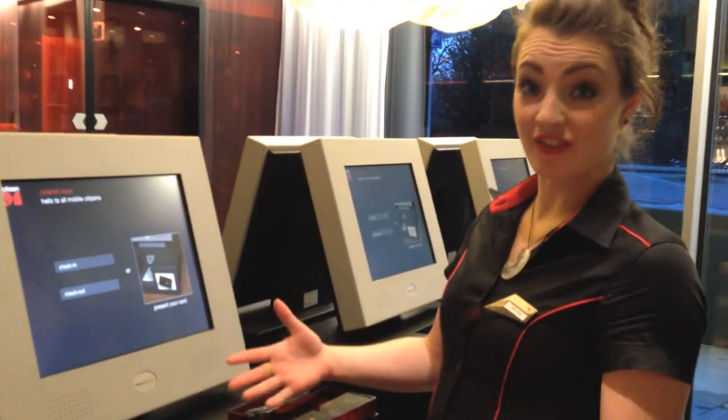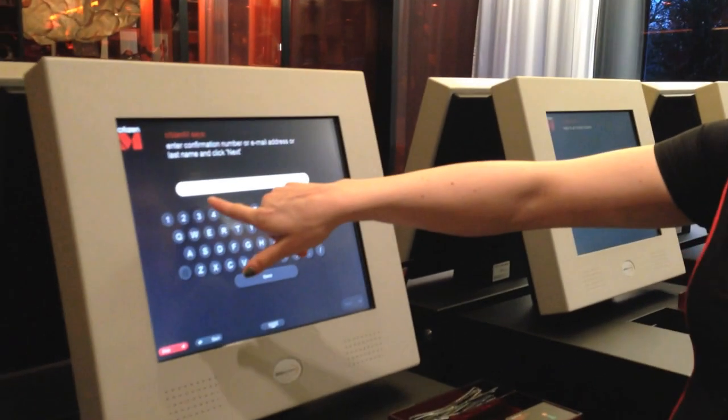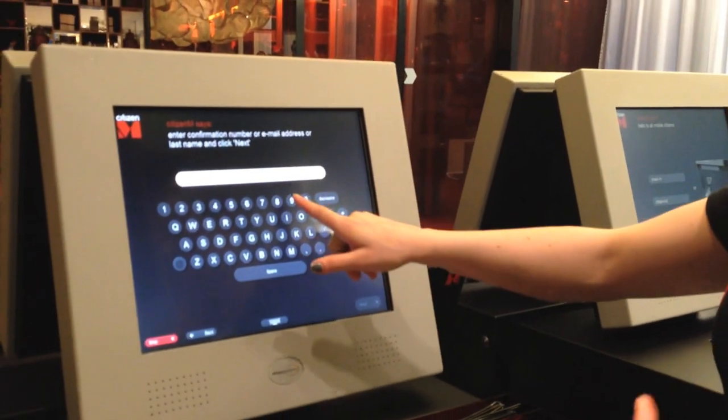Pretty much the guests can come in, check themselves in. They just start with a check-in and then they can enter a confirmation number, email address, or last name.